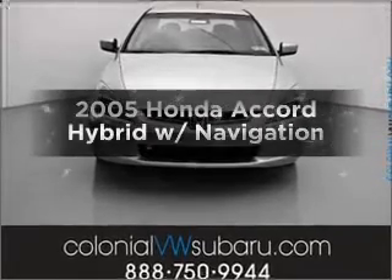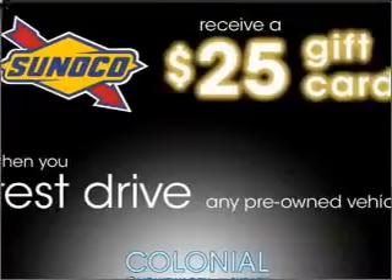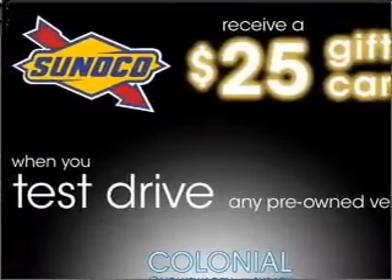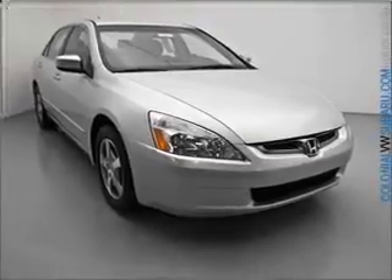Check out this 2005 Honda Accord Hybrid. This is the set of wheels you've been looking for, with a solid 6-cylinder engine connected to a smooth shifting 5-speed automatic transmission. Find your way easily with the included navigation system.